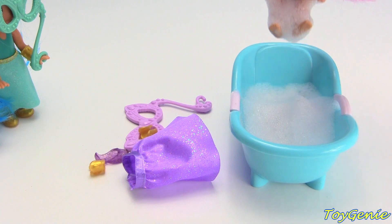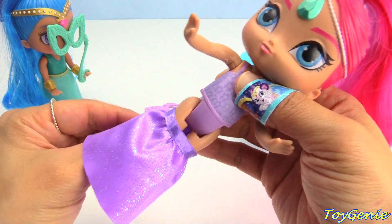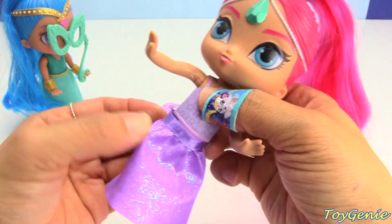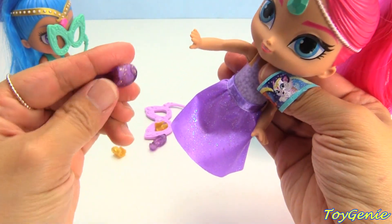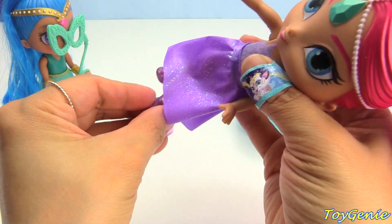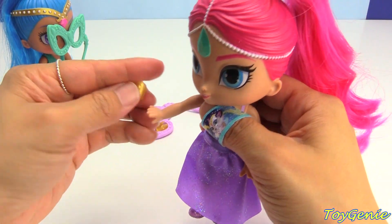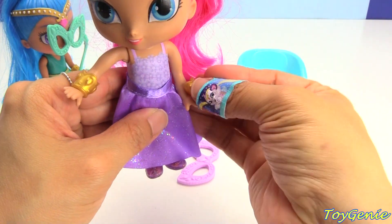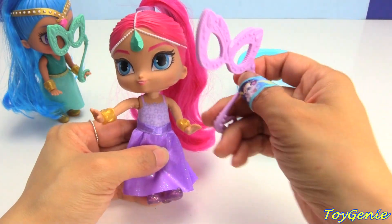Now Shimmer is ready too. Let's get Shimmer's outfit on. Shimmer has a beautiful purple skirt and it's super glittery. It has a little velcro attachment on the back so you can slide it up and then secure it. And she has beautiful glittery purple shoes to match her skirt. That is really cool. And then we can put on her awesome bracelet and here's her other one. And we can give her her mask.